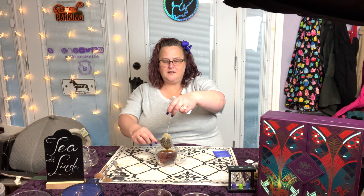Hey Siri, set a timer for five minutes and call it Piccadilly Blend. And now we wait. Our Piccadilly Blend timer is up!